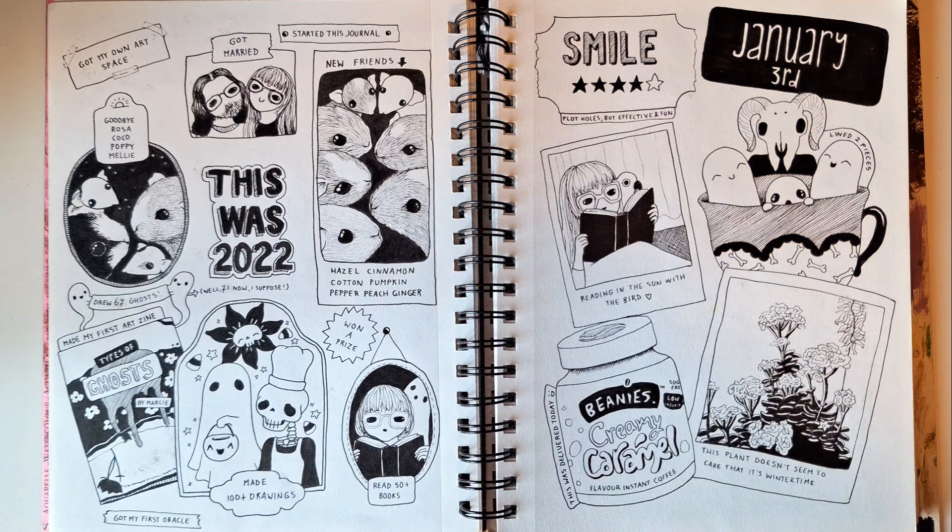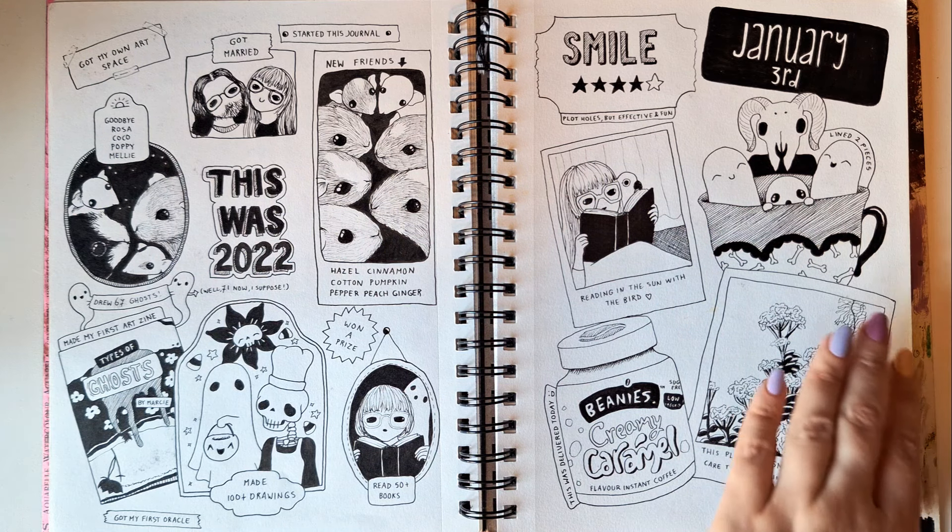I also do a yearly overview page every year. It's usually a page of firsts and pets gained, pets lost, as well as some tracking of how much artwork I've done, books I've read, things like that. These are always favorite pages for me, because I tend to spend the whole day looking back on the past year and everything I liked about it.